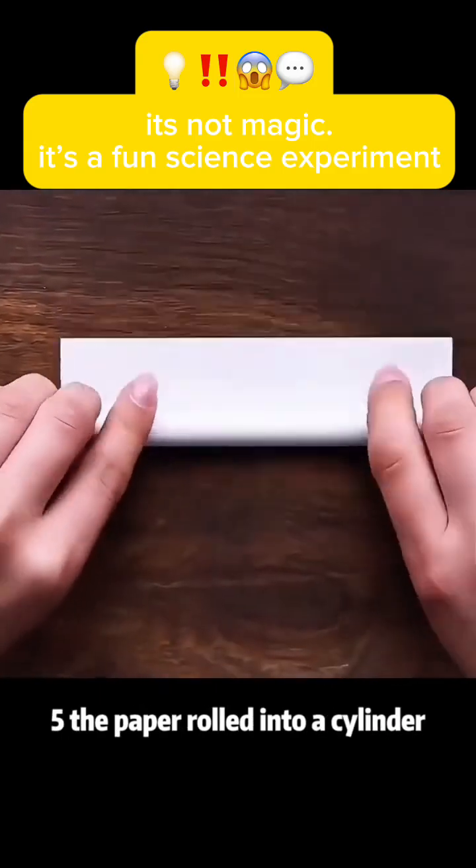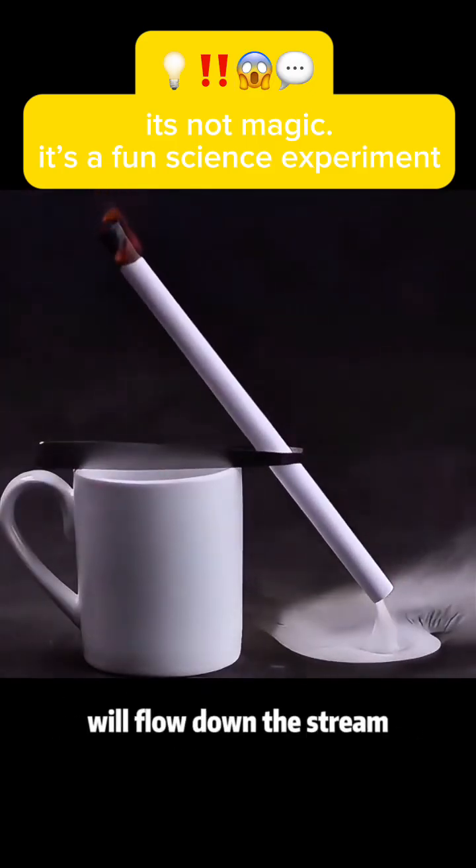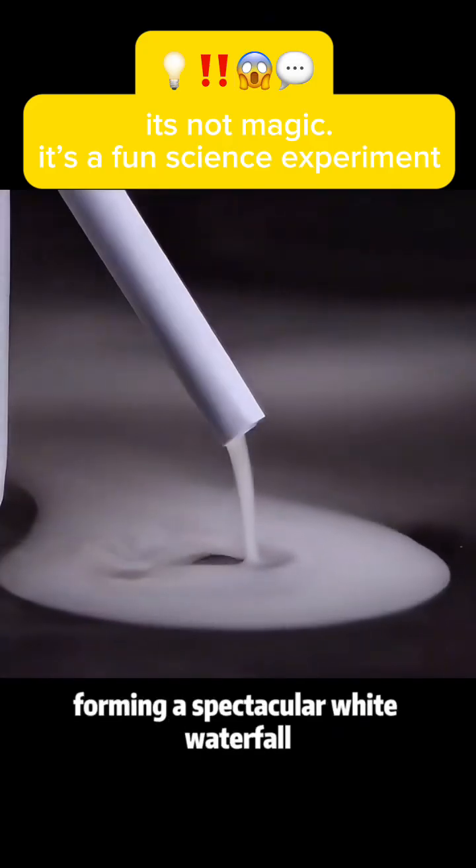Experiment 5: Roll a paper into a cylinder, placed diagonally above a cup. The white smoke produced by ignition will flow down, forming a spectacular white waterfall.